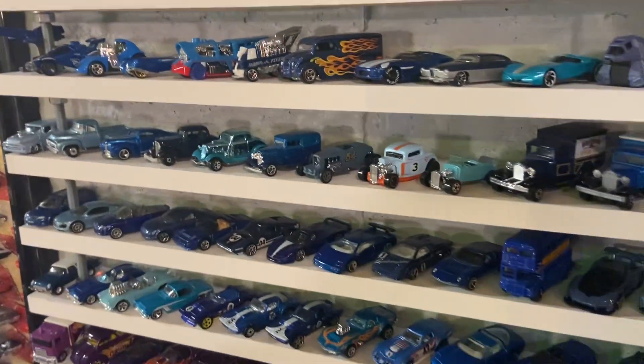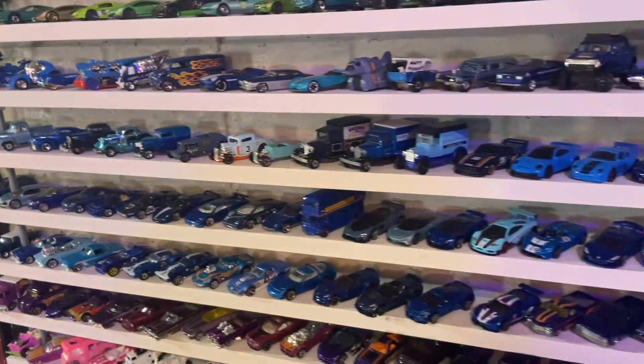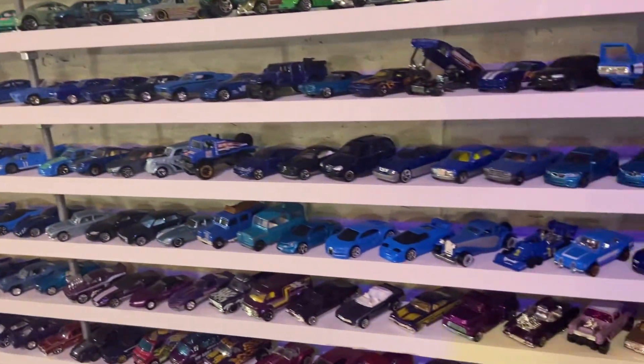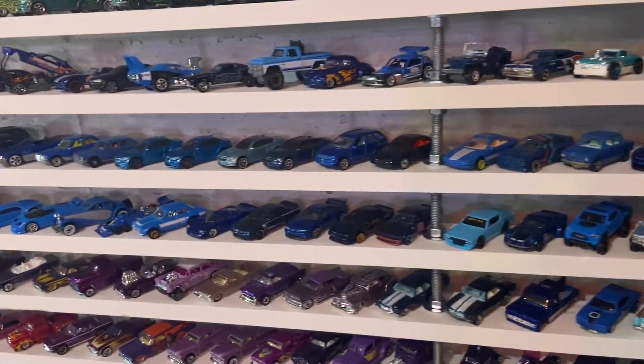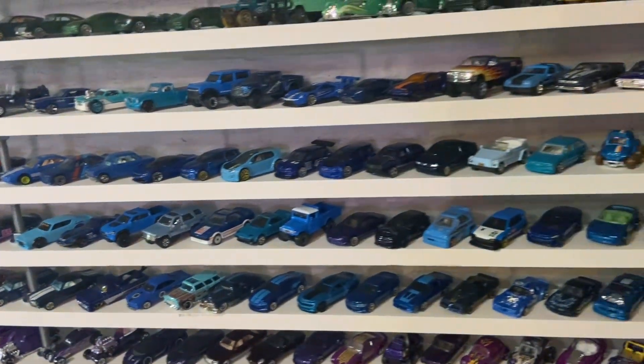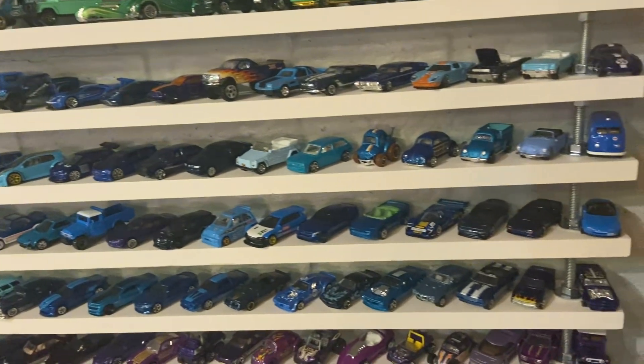Going down into blue. We also try to do oldest to newest within the brands. So for instance in the Fords, the vintage Fords are first going to the newest Fords in order.